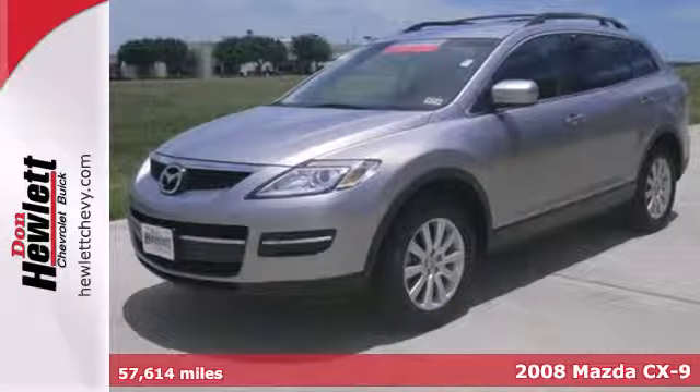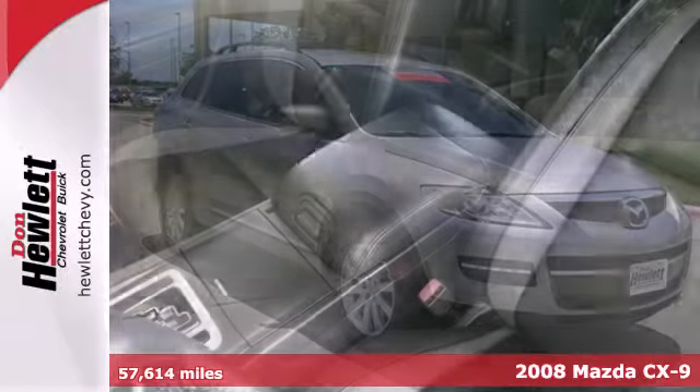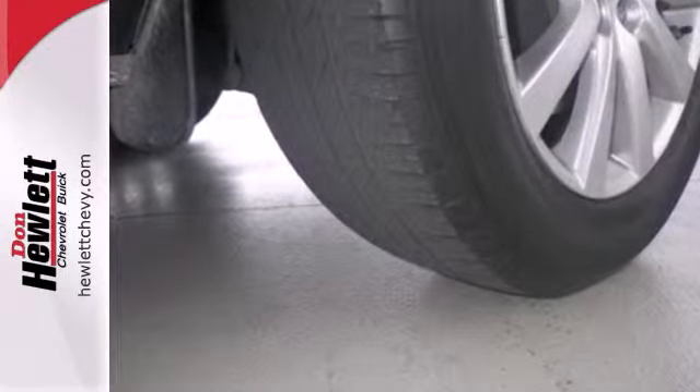Here's a 2008 Mazda CX-9. The 2008 Mazda CX-9 has standard privacy glass, remote power door locks, one-touch power windows, air conditioning, a lift gate rear door, cruise control, and tilt and telescopic steering wheel.